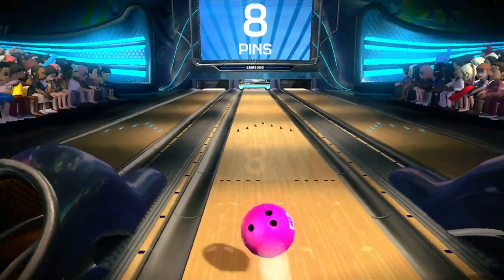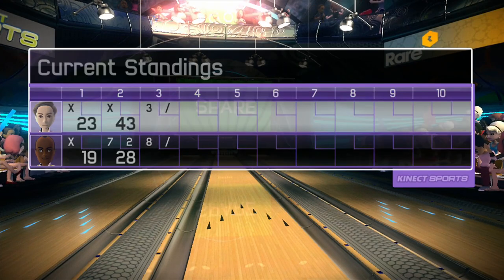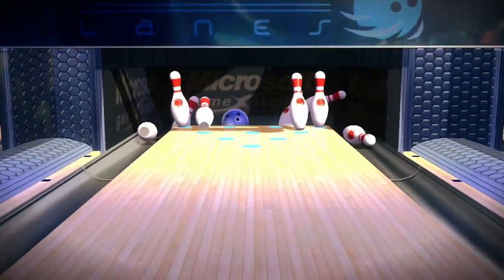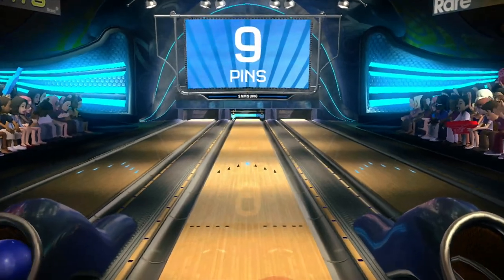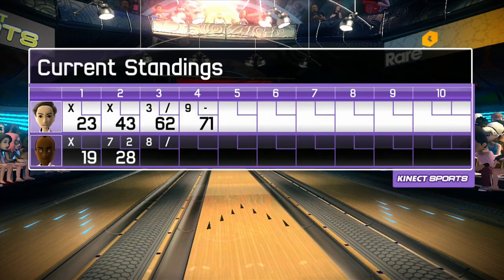Nice attempt by this bowler. The spare should be in sight. Had a feeling this bowler would pick up the spare. Here's the fourth frame.